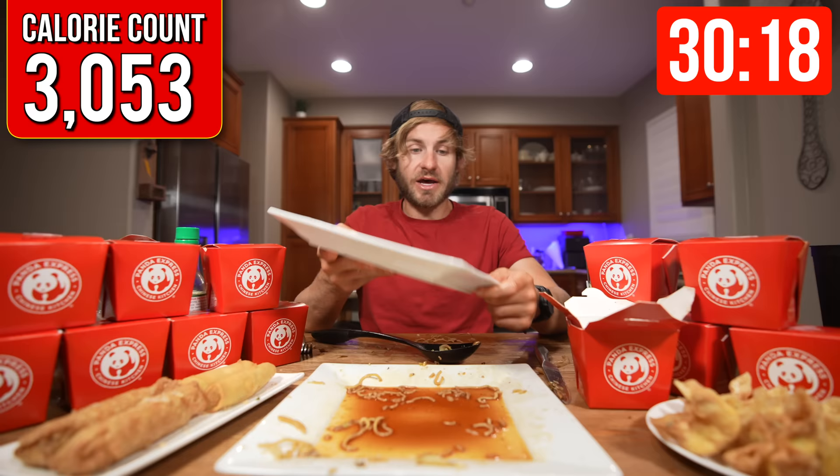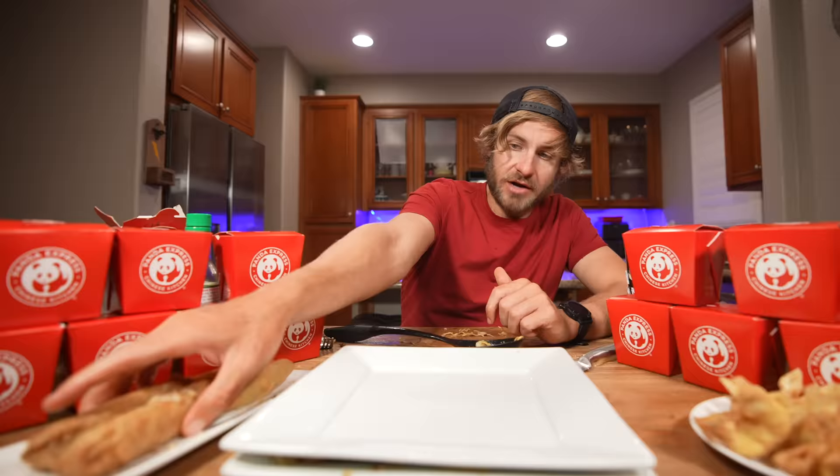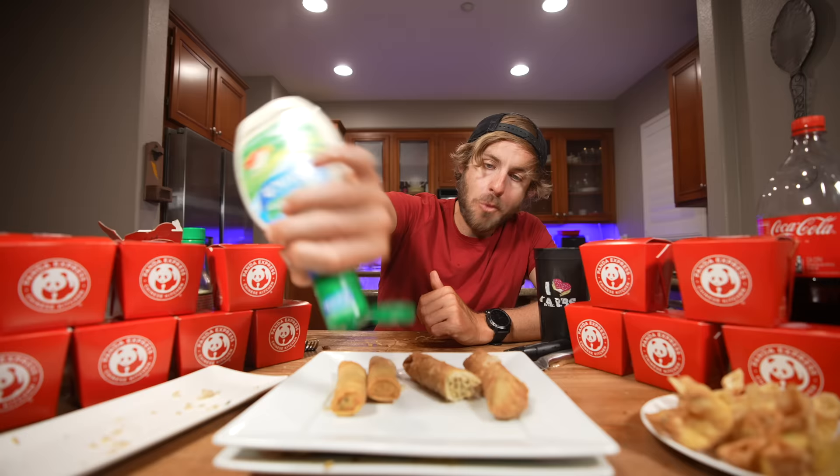Our chow mein is down. We are 15 minutes into this. I'm probably going to be paying the price for that soy sauce pour at some point — sodium definitely tends to catch up with me. Let's go ahead and get on over to our egg rolls and spring rolls. They're good but they can be made better.